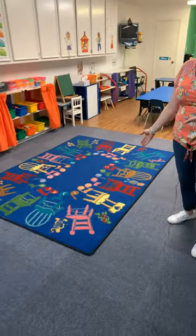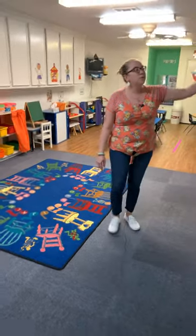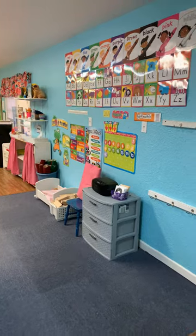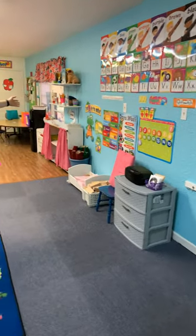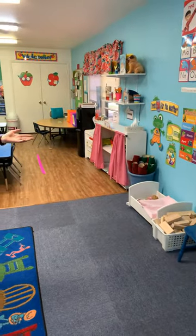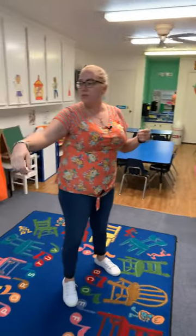And then we will eventually work our way over here to our morning circle, and on our morning circle we'll learn about our alphabets, our colors, our calendar, and also my friend Mr. Frog about the weather.